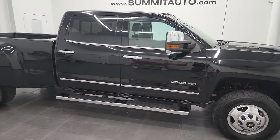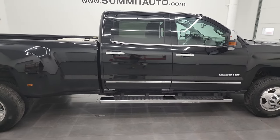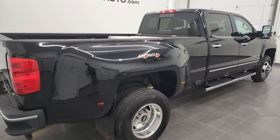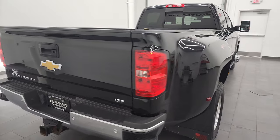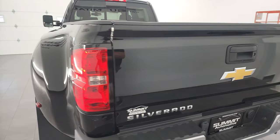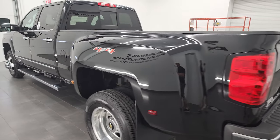Hey, this is Brett and this 2016 Chevy Silverado 3500 Crew Cab Short Box Dually is stock number 13293Z. I am here at Summit Automotive in Fond du Lac, Wisconsin — your new and used heavy duty truck headquarters.